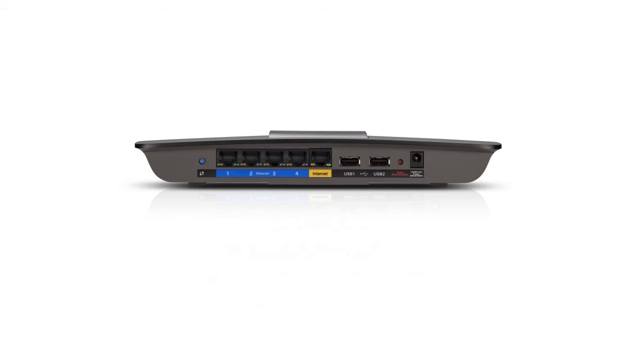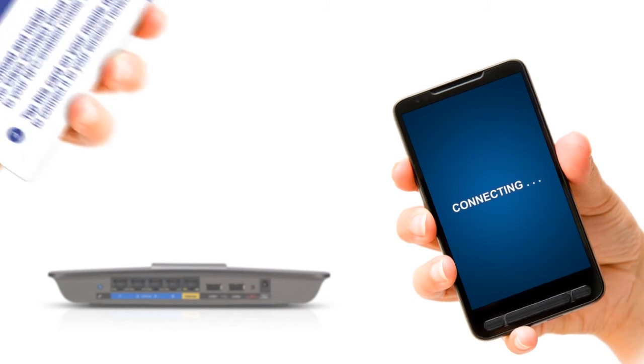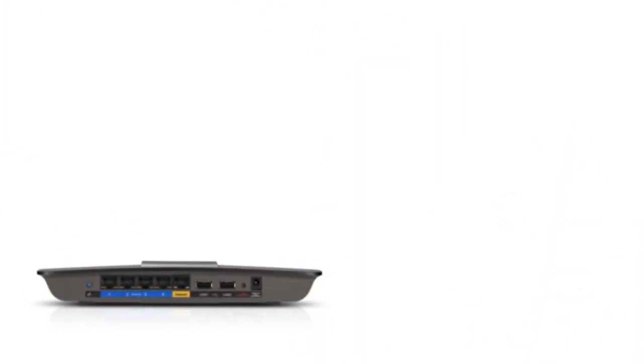One of the special features bundled with Linksys Smart Wi-Fi routers is the SimpleTap technology. This allows compatible devices to easily connect to your wireless network without entering the network password manually. All it takes is a tap of a card for a device to automatically connect to the network.